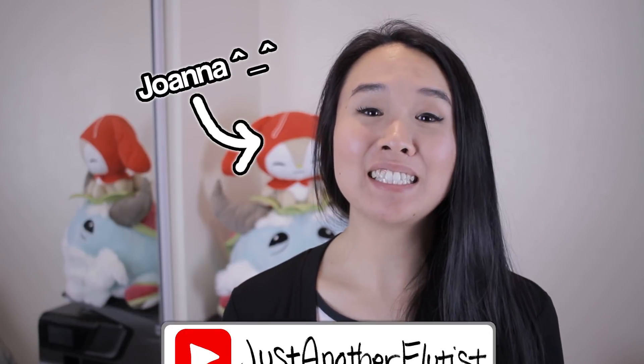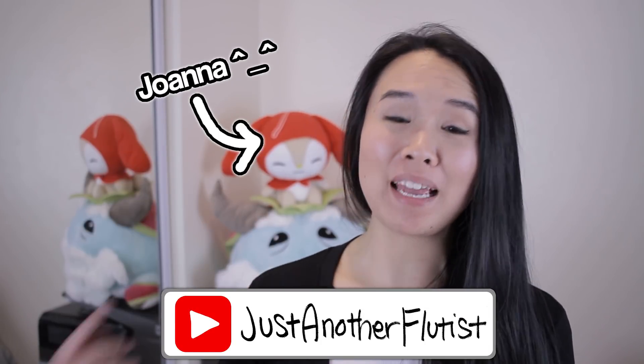Hey guys, my name is Joanna, also known as Just Another Flutist, here on YouTube, and today we are doing yet another Flute Center of New York sponsored review. Every month I partner up with the Flute Center of New York, they send me some flutes to try, and I review them for you guys.